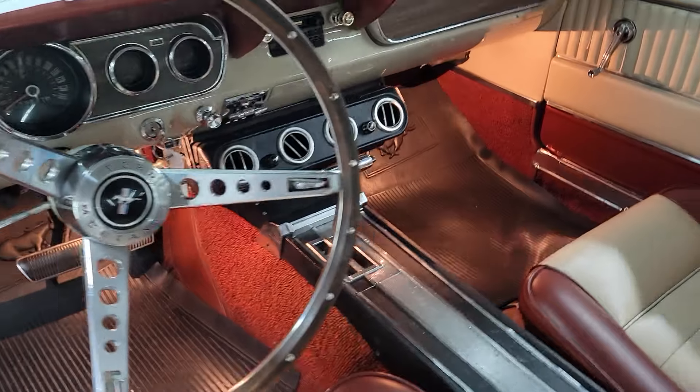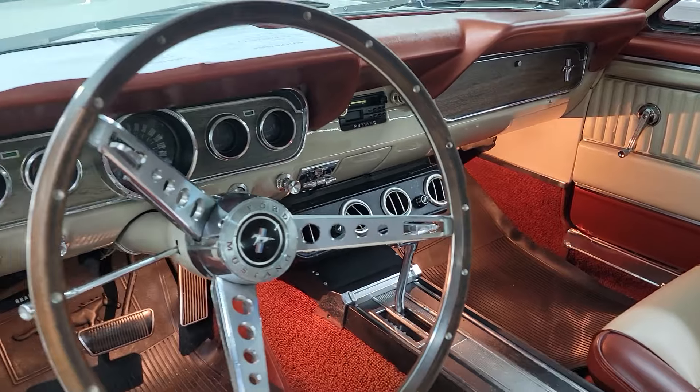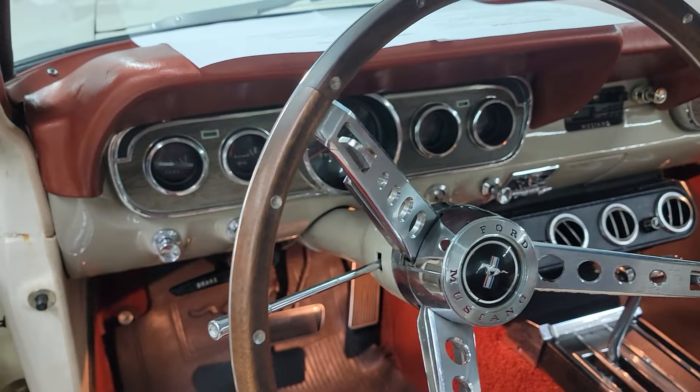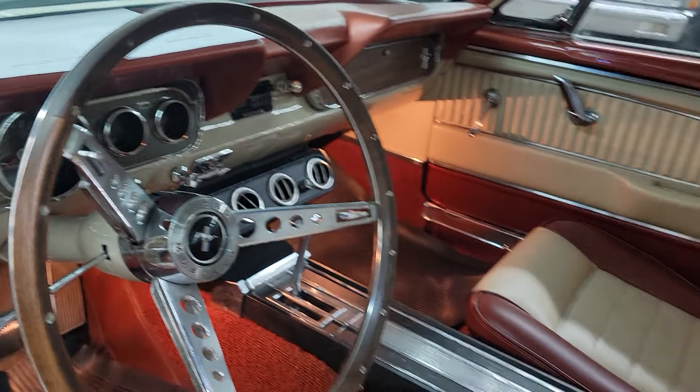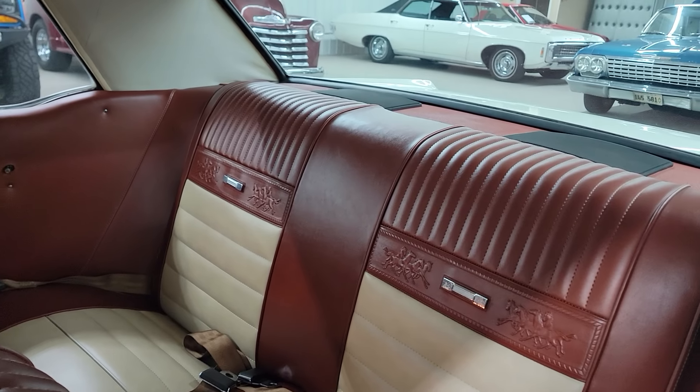This car does have air conditioning, it's an automatic with power steering and power brakes. Got your upgraded gauges there for the deluxe interior. I love the color of this inside, it's really neat. Got the ponies in the seats.